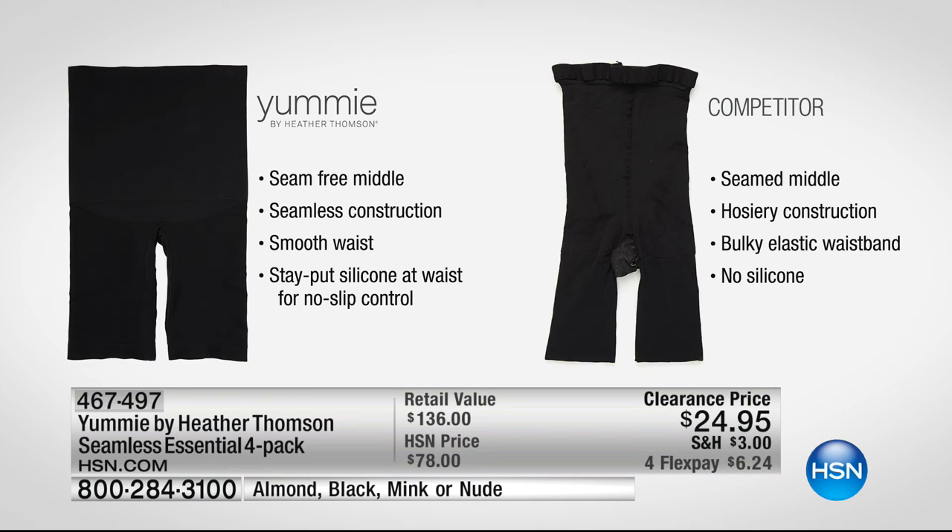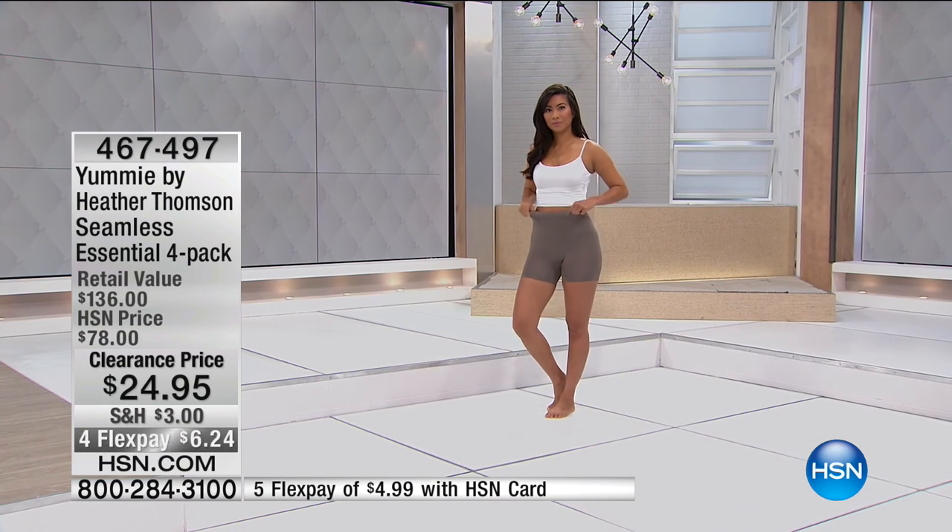Heather has an extensive design background. She's been in the music industry and fashion, and she brings us an exclusive line of high-end department store shapewear. What her shapewear does is redefine your body and make you feel the most confident that you possibly can when you get dressed every day. Shapewear is not just for Hollywood celebrities — it's for everyone.